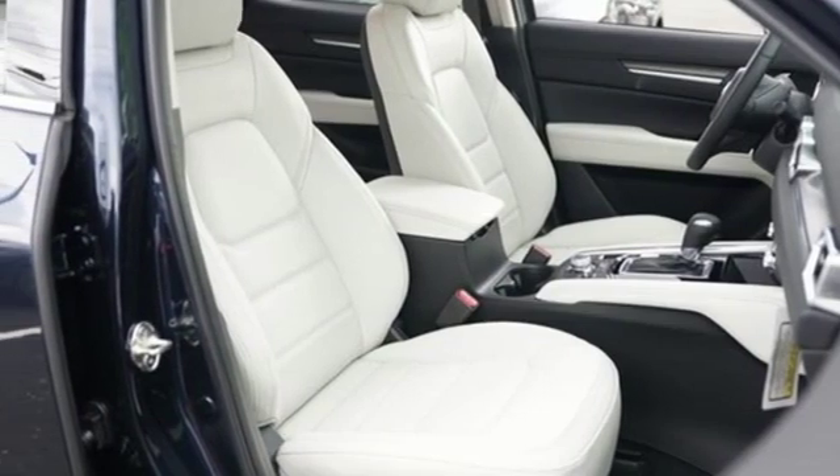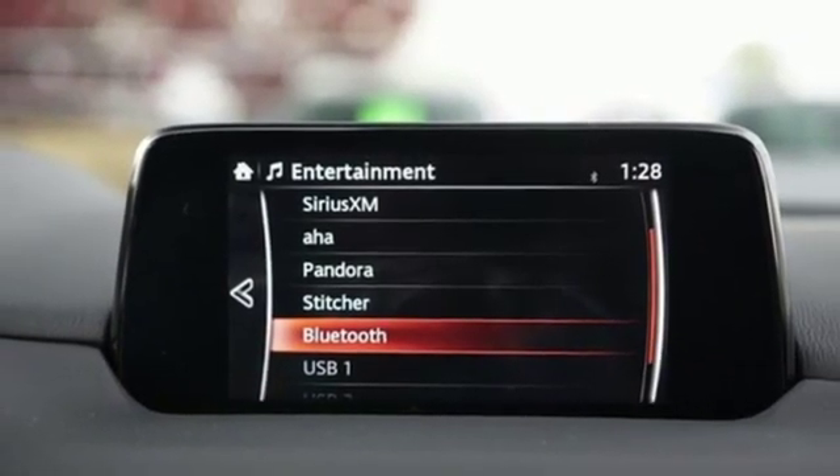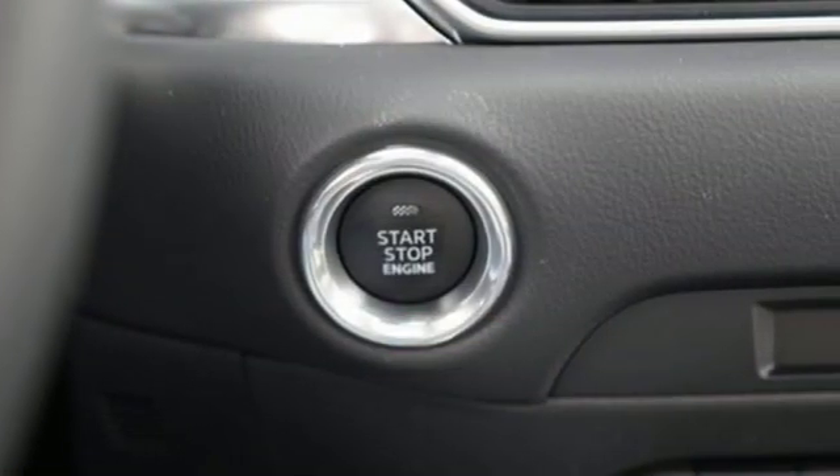external memory control, power sliding and tilting sunroof, doors and push-button start proximity key, and automatic transmission.